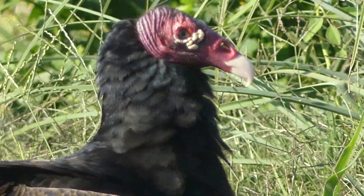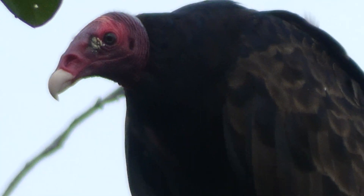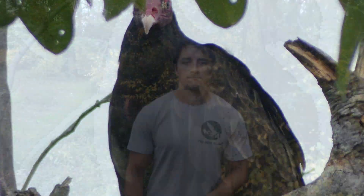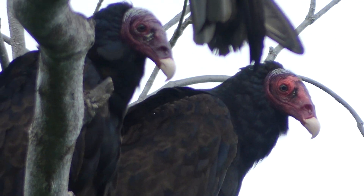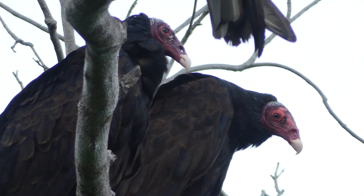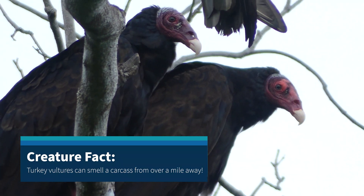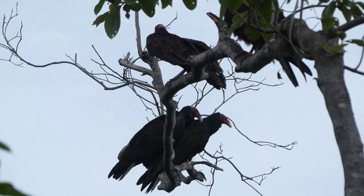The lack of plumage helps ensure that no leftovers get stuck to their heads during feeding, which reduces the likelihood of bacterial growth and possible infection. But the most unique characteristic about this species, at least in my opinion, is their incredible sense of smell. Possessing the largest olfactory system of any bird, turkey vultures are able to detect a carcass by smell alone from over a mile away. This means that a host of other scavenging birds, which cannot smell very well, depend on turkey vultures to locate carrion to feed on.